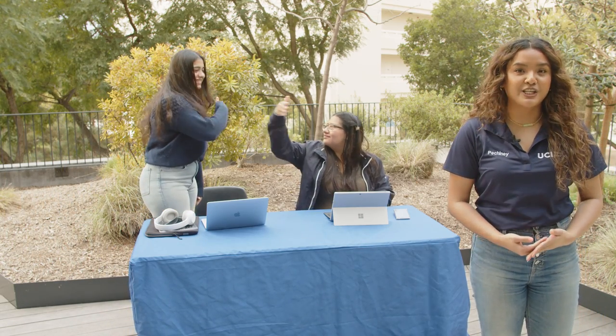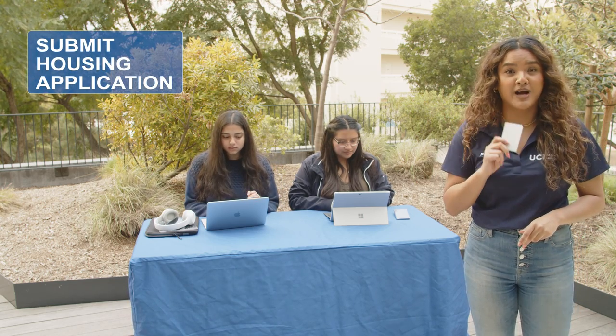In order to apply for housing, you first must be admitted to UC Irvine and accept your admission offer by submitting your Statement of Intent to Register, or SIR. When submitting your housing application, have a credit card handy to pay the processing fee.